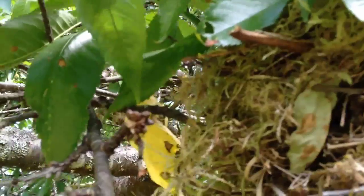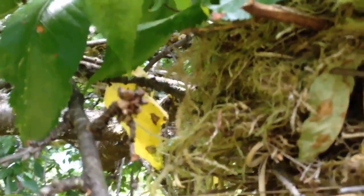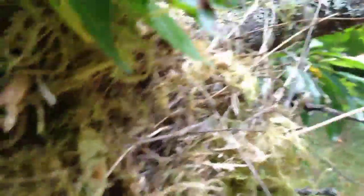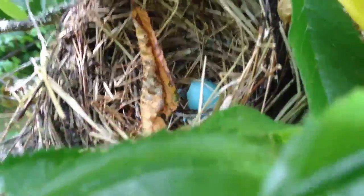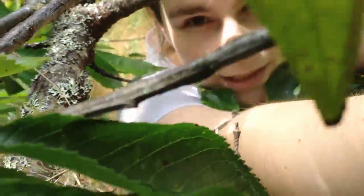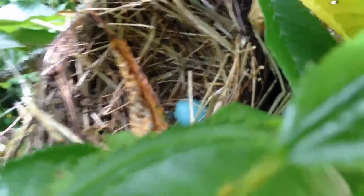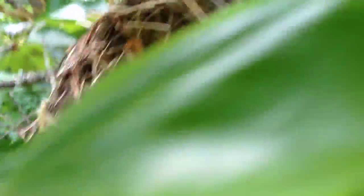There it is. I have to be really careful because I don't actually want to bump or disturb the nest. I'm going to lift my phone up over it and see what my phone can see. It's hard for me to get any higher because there are branches right on top of my head. I'll move the phone up a bit and around.